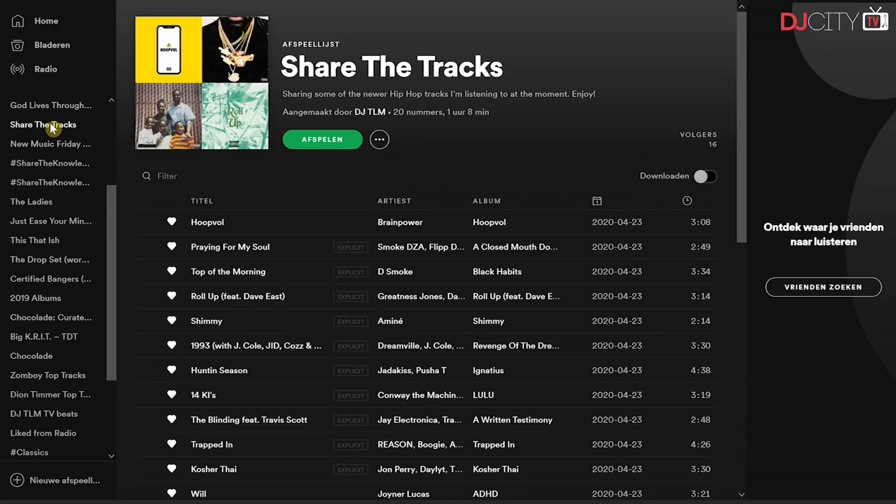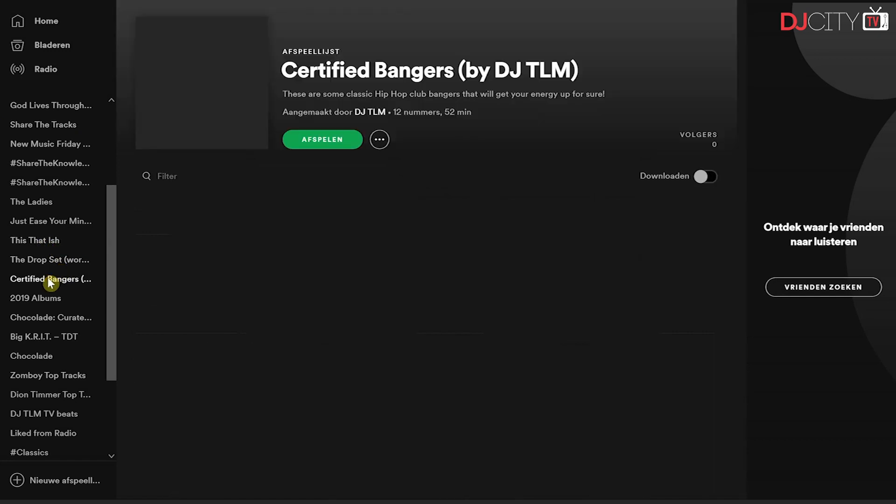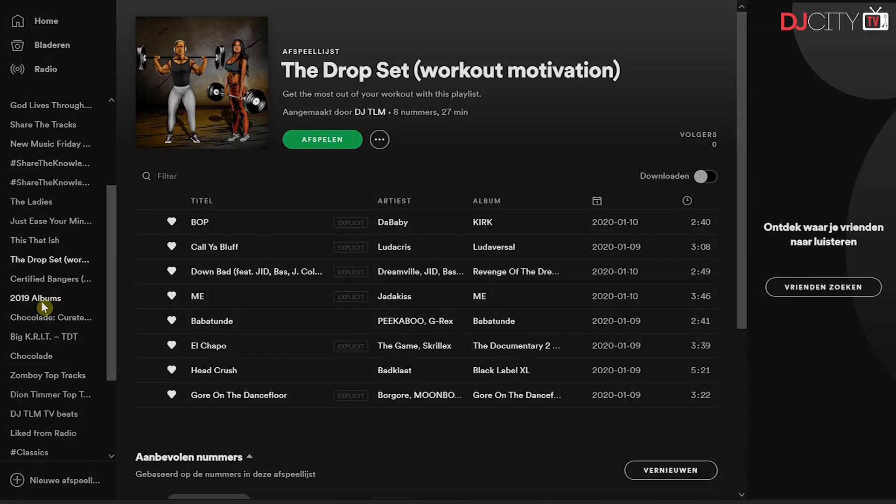I can imagine that you're not looking forward to recreating all of the playlists that you have in Spotify inside BeatSource — and luckily there's a solution: SoundEase.